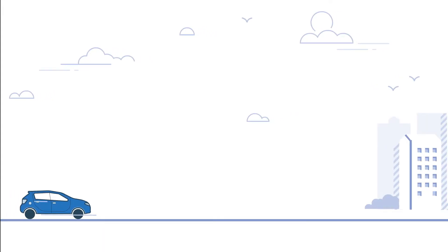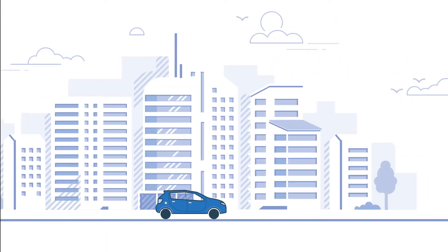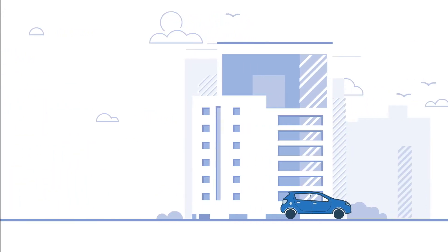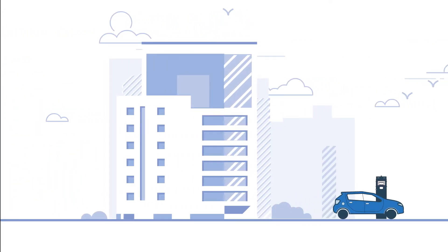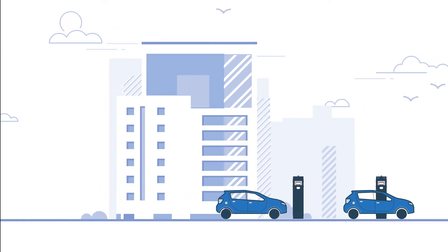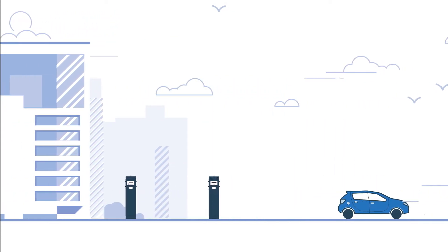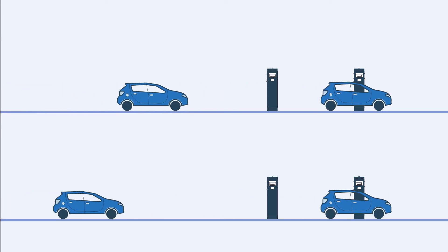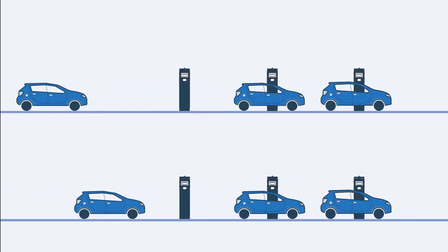You've purchased an electric vehicle and now all you need to do is install a charging station for your new EV. Easy! This works well when you have one or maybe two EVs, but what happens when you look to expand? What do you do when your fleet begins to grow and you need four, eight or more EV chargers?